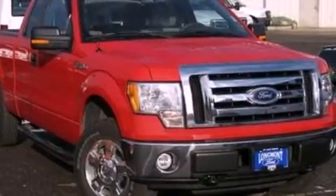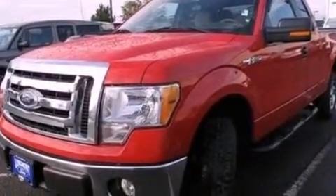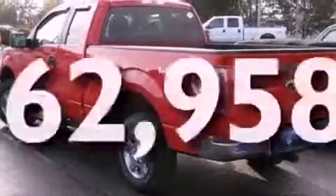Also included are a passenger side vanity mirror, an anti-lock braking system, a keyless entry system, and this vehicle has fewer than 63,000 miles on the odometer.